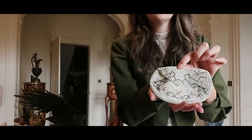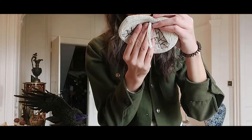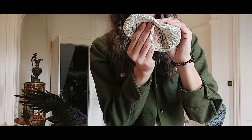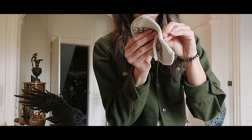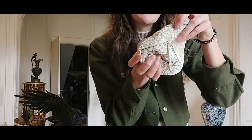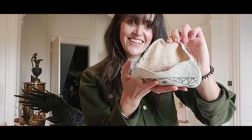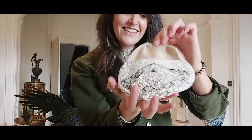A cute little beaded bag — really nice. Pretty sure these are glass beads as well; it's very heavy for its small size. It's made in Belgium. So pretty.